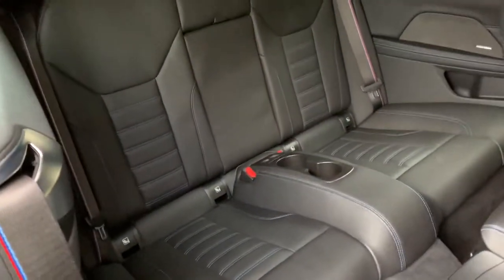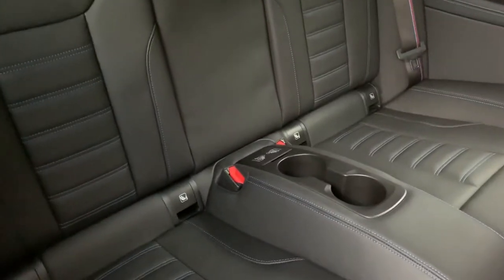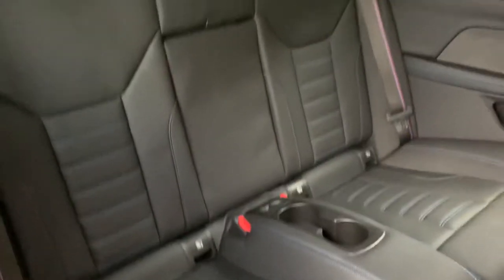The car is a four seater, so you've got two seats in the back, storage and drinks holders in the middle, and ISOFIX on both of the outer seats so you can fit two child seats in there.